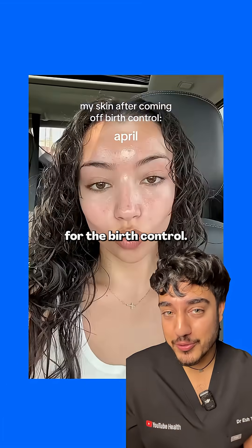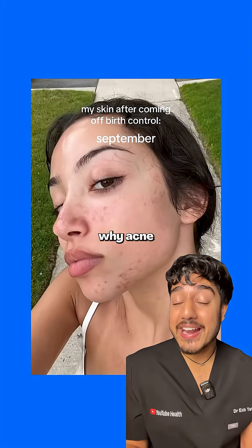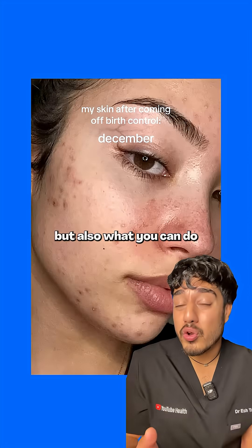Watch how this woman's skin changed after coming off birth control. I'm a doctor and let me explain why acne can suddenly flare up like this, but also what you can do about it.